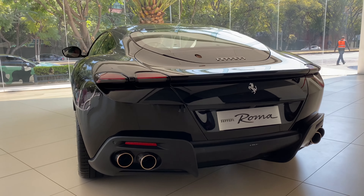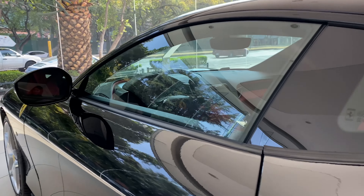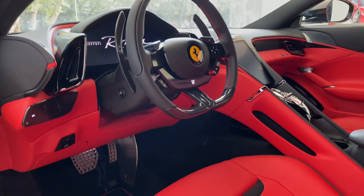Todo lo electrónico, digital, etc. Acompáñenme a ver todo lo que trae el nuevo Ferrari Roma.